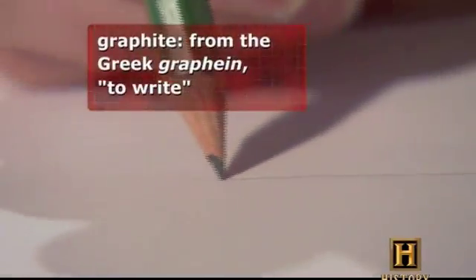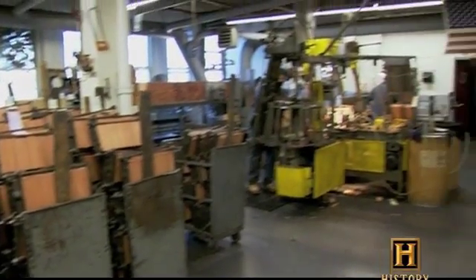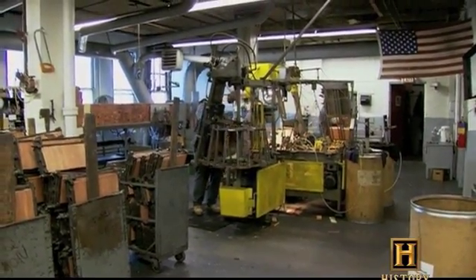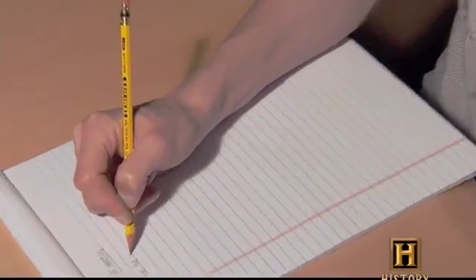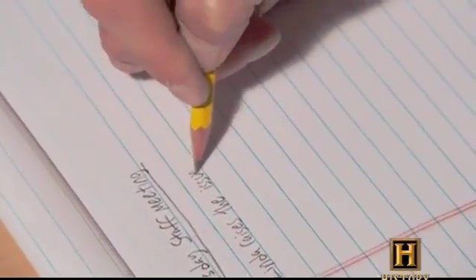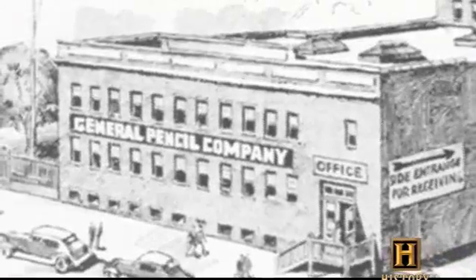Graphite has made its name literally with a wonderful ability to leave a mark. At General Pencil Company's factory in Jersey City, New Jersey, a dedicated group of pencil makers turn graphite powder and blocks of cedar into the world's most reliable writing instrument. We are still the oldest pencil manufacturer in the USA, still family-owned and operated by the original founding family, and we're still in this brick building 100 years later.